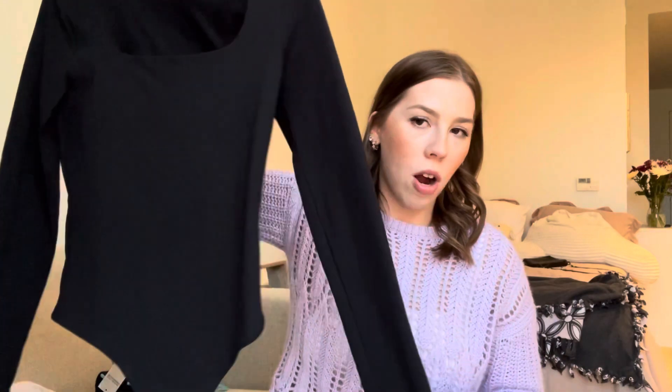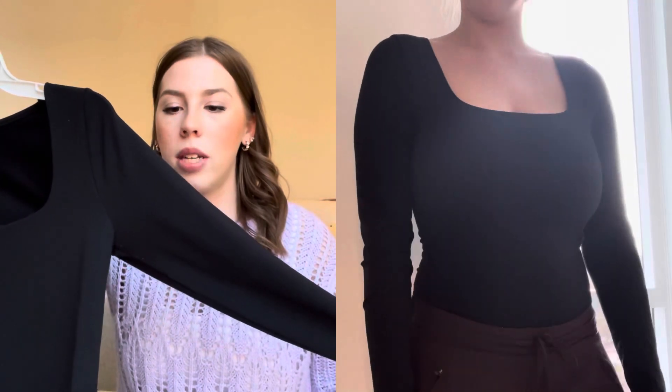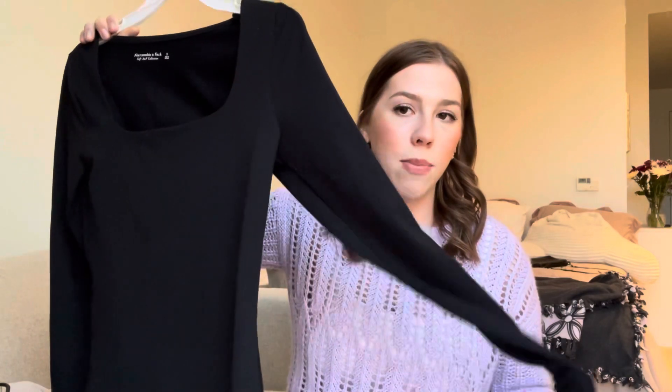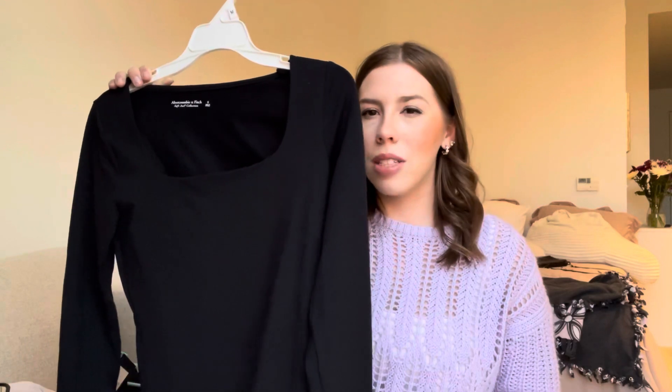I was seeing so many of these on the Aritzia website and on social media, but I thought it was too expensive and didn't justify purchasing it. This was on sale on Abercrombie for around $24. The reviews mention the sleeves run big, so I sized down to a small — I normally get a medium — and I think it fits great. The sleeves are a little long and loose compared to the rest of the bodysuit, but for the price it's amazing. It comes in a few colors including white and maybe beige.